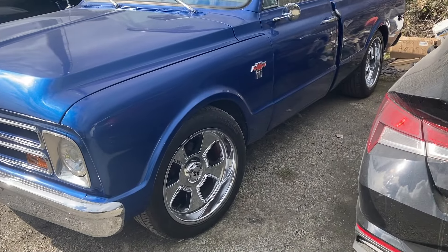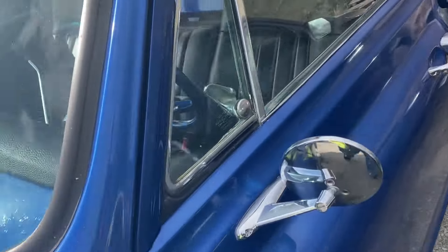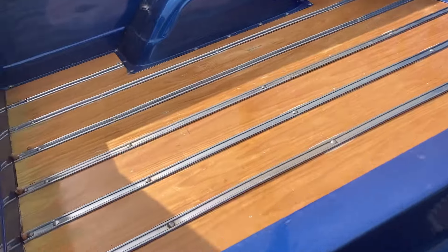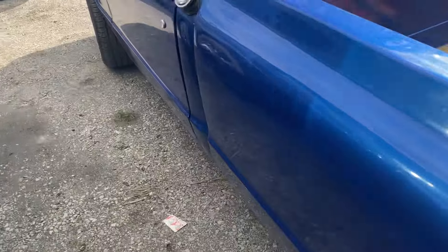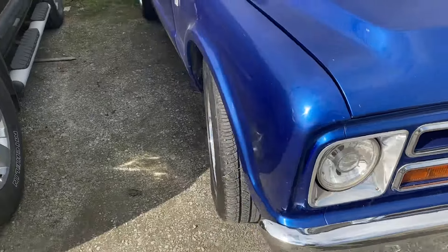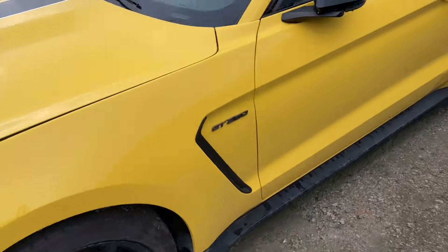It's my C10 pickup short box — these rims are ugly. It's a nice GT350 repo.